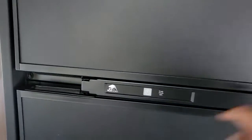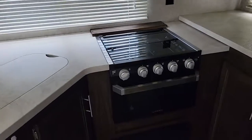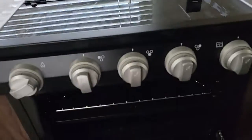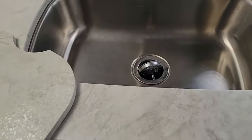Over here is a really nice large pantry — all in the kitchen with lots of shelves and storage space. It has a nor-cold gas or electric refrigerator, microwave, overhead cabinets, a vented hood, a three-burner cooktop with oven, and a really nice large sink.